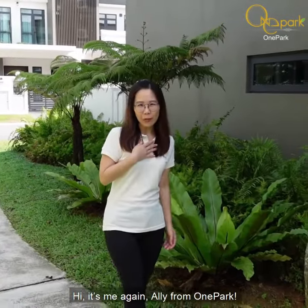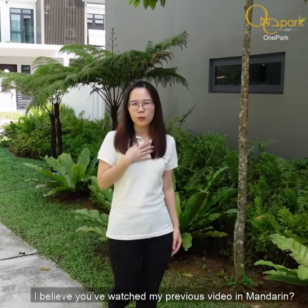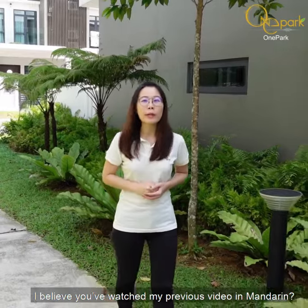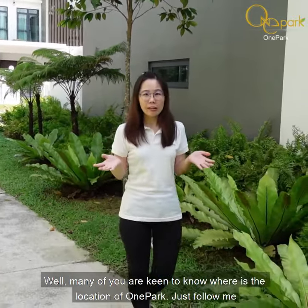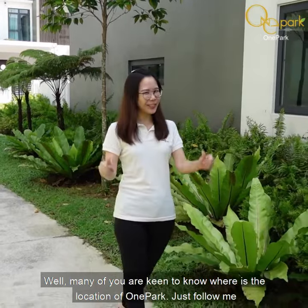Hi, it's me again. I'm Ellie from Wan Park. I believe most of you have watched my previous video in Mandarin. Well, many of you are keen to know where the location of Wan Park is. Just follow me.